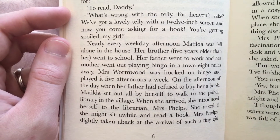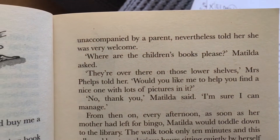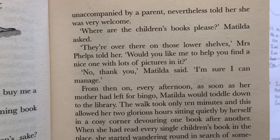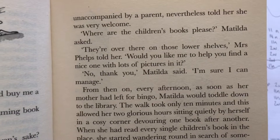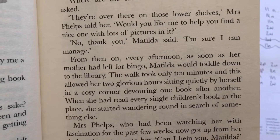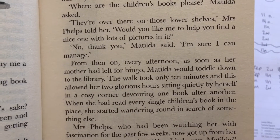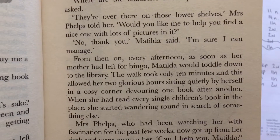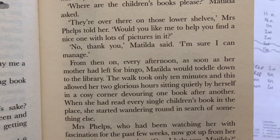She asked if she might sit a while and read a book. Mrs Phelps, slightly taken aback from the arrival of such a tiny girl unaccompanied by a parent, nevertheless told her she was very welcome. "Where are the children's books, please?" Matilda asked. "They're over there on the lower shelves," Mrs Phelps told her. "Would you like me to help you find a nice one with lots of pictures in it?" "No, thank you," said Matilda. "I'm sure I can manage." From then on, every afternoon, as soon as her mother had left for bingo, Matilda would toddle down to the library. The walk only took ten minutes, and this allowed her two glorious hours sitting quietly by herself in a cosy corner, devouring one book after another.